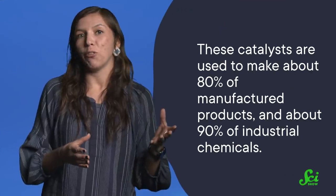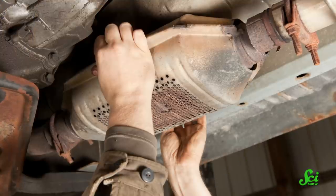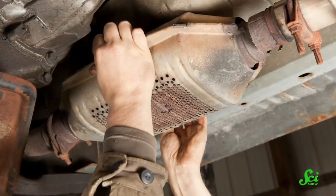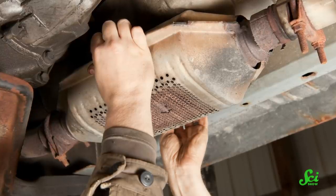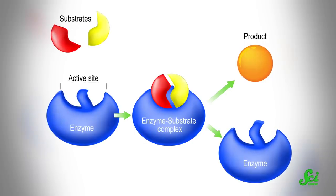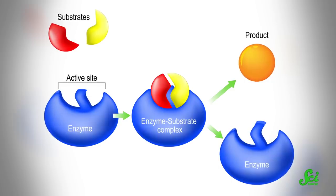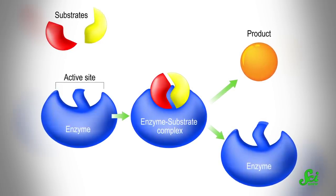These catalysts are used pretty much everywhere — to make about 80% of manufactured products and about 90% of industrial chemicals. They're in places like your car in the shape of a catalytic converter, where the platinum surface helps to speed up the transformation of supertoxic gases to slightly less dangerous ones. You also have catalysts inside your cells as protein catalysts known as enzymes, which are responsible for things like digestion, respiration, and cell repair. Without them, all these processes would simply happen too slowly for us to survive.